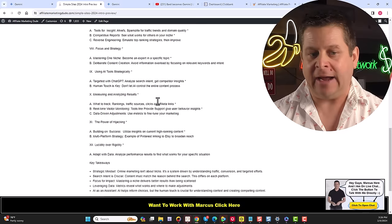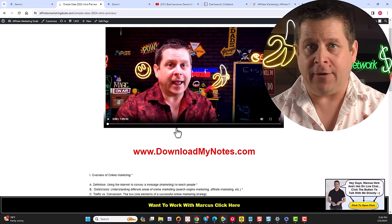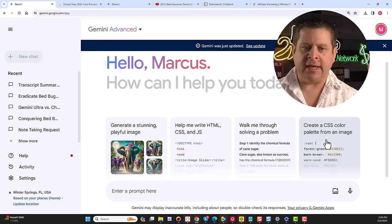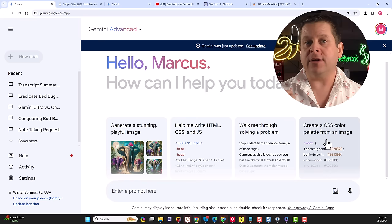It can generate images, help write code, walk through solving problems, handle CSS, and much more — a lot more robust than ChatGPT right now. What we're going to use this for to make money is primarily as a creative engine, because a lot of people when they try to make money online struggle with coming up with ideas or structuring everything in an overarching way to actually get the money.